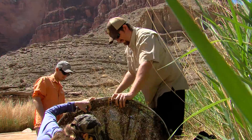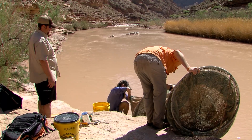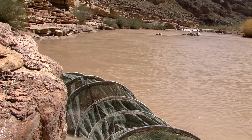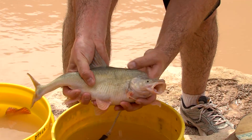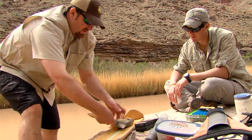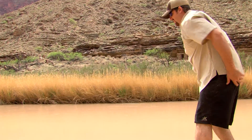Net after net, the researchers inventory fish and record their findings. One catch stands out — a very large humpback chub, one of the biggest and oldest ever handled by researchers on site. This fish is probably upwards of 20 to 30 years old; humpback chub can live 30 to 40 years. Since it doesn't appear to have a tag, a new pit tag is placed in. Next time it's captured, researchers will be able to see if it's grown and where it's moved.